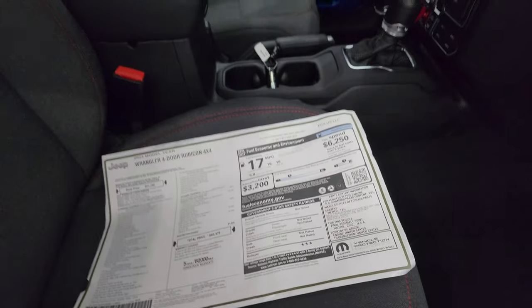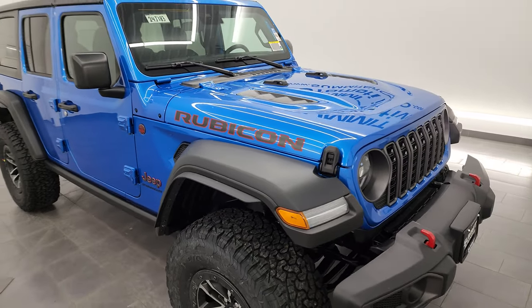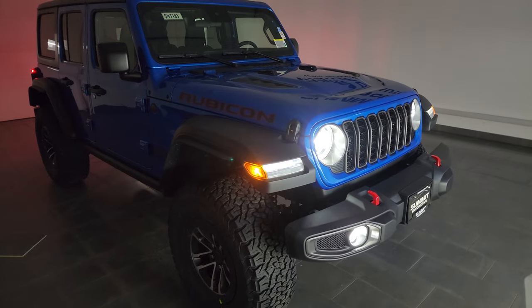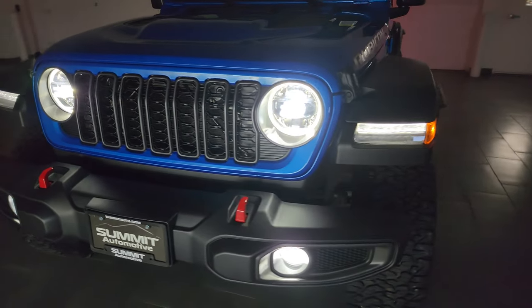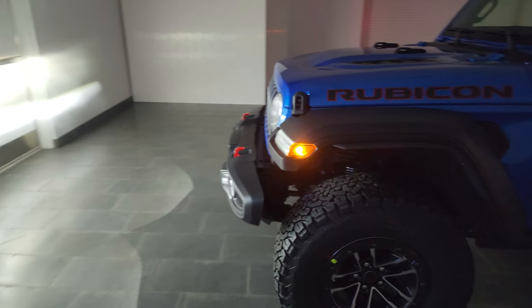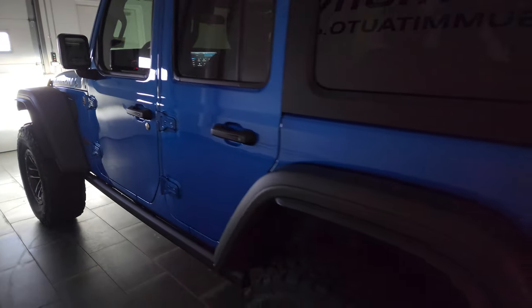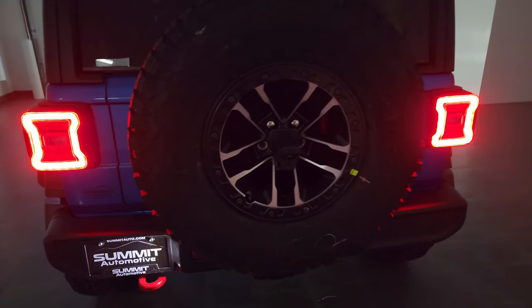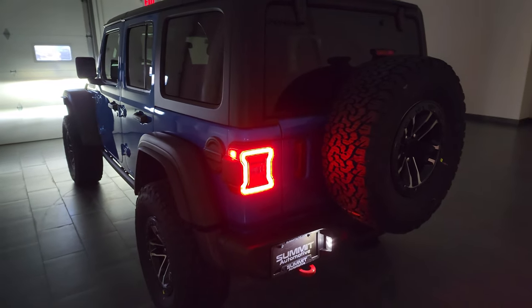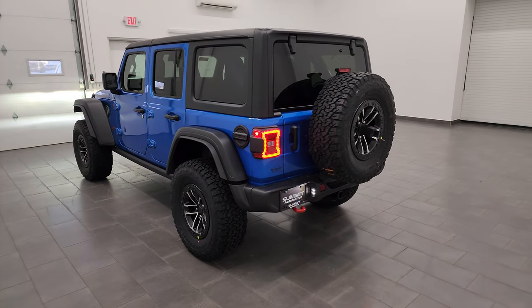I'm going to turn all the lights on on this Wrangler so you can see just how bright they are, and then we're going to turn off all the lights in the picture studio and do a final walk around. You can see just how bright these lights are — I'm really glad that Jeep made them standard on the Wranglers. They are such an upgrade over the halogen lights that used to come standard. Before 2024, you had to upgrade to the LED light group to get these lights — now they're standard pretty much across the board, available even on the Sport S. LED tail lamps and LED license plate lights look really good and are so much brighter and more effective.